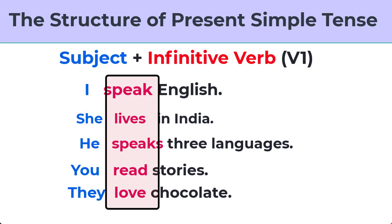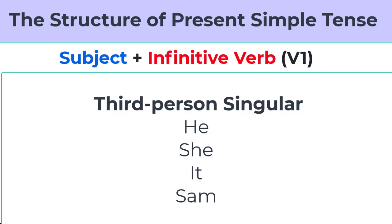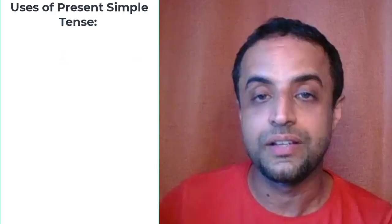If you notice, there is an S. Sometimes we add an S to the verb. We add an S or ES to the verb when the subject is third person singular — like he, she, it, Sam, etc.